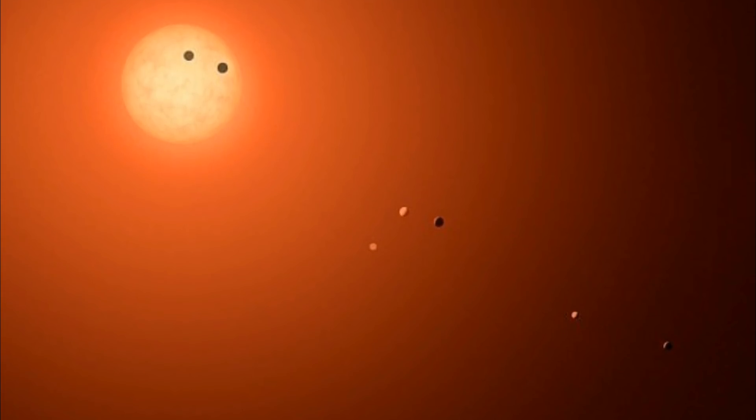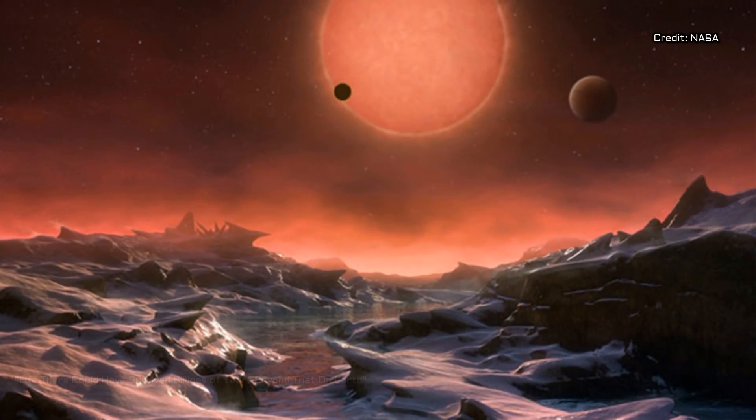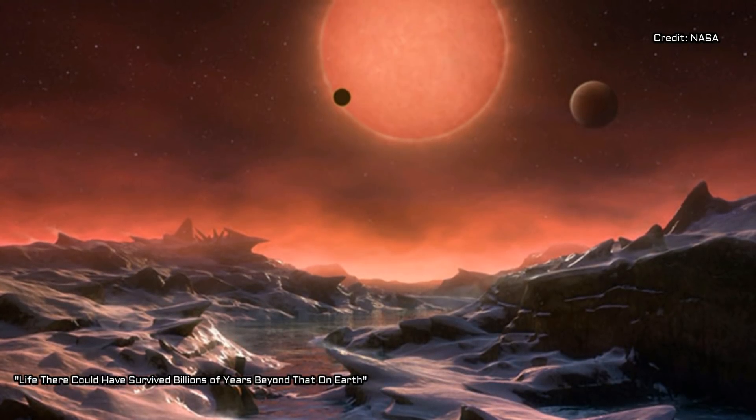Most importantly, the radiation hitting the outer planets and the amount of hydrogen surrounding them suggests these worlds, similar to Earth in many ways, might still retain atmospheric water vapor and even liquid water on the surface.